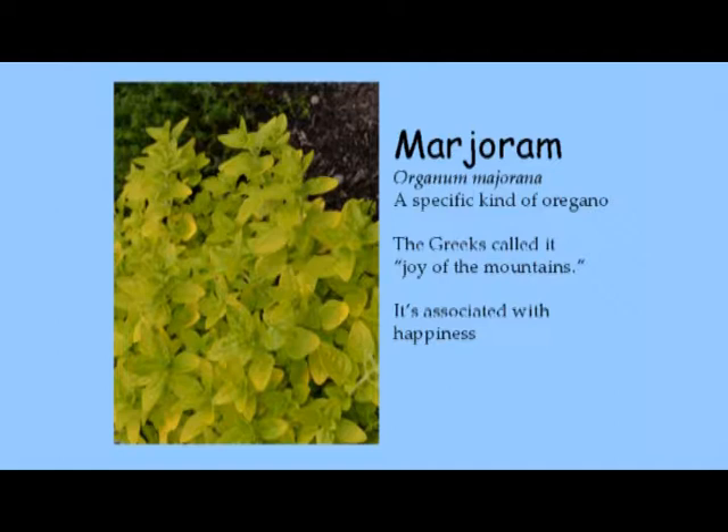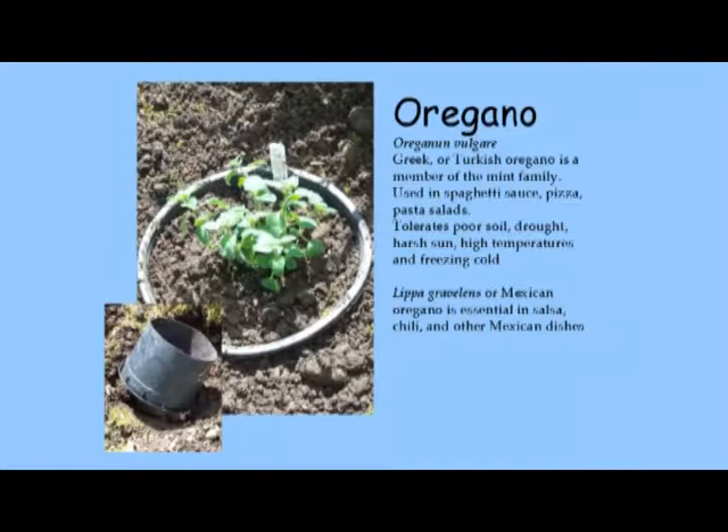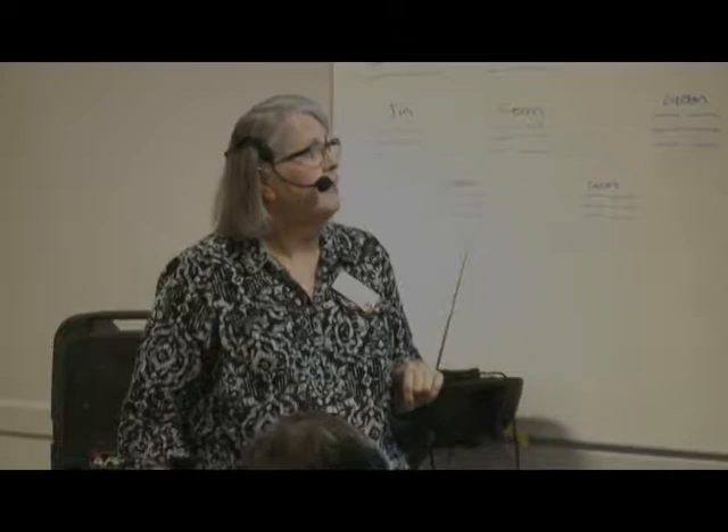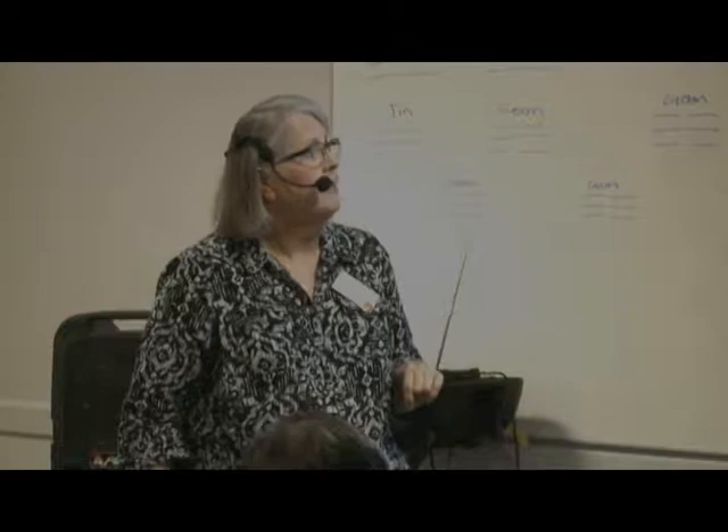Marjoram is a type of oregano — it comes in golden, white and green, and solid green. It has a very mild flavor; one of the first cookbooks I had said 'when in doubt, use marjoram.' It's a good one to have around and it's attractive. Oregano is another one that will escape on you — Greek and Turkish oregano are members of the mint family, so keep it contained. Hollow square stem — keep it contained. It tolerates poor soil, drought, harsh sun, high temperatures, and freezing cold, and it really is a nice looking plant — just keep it pruned back.